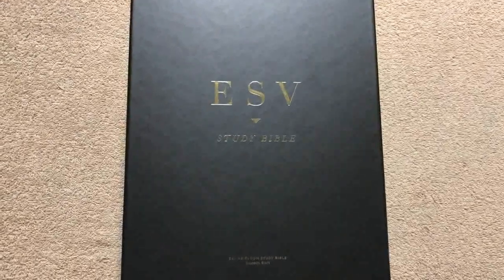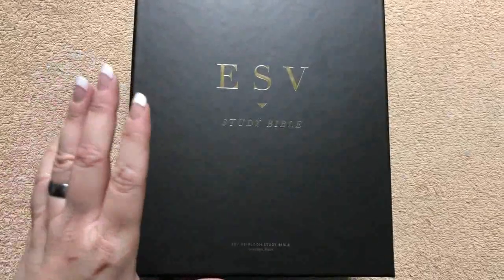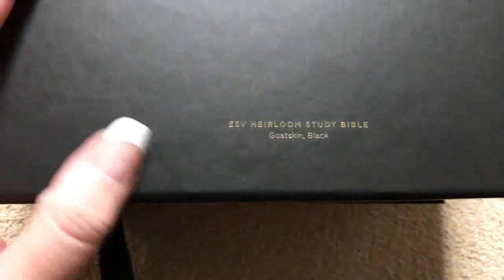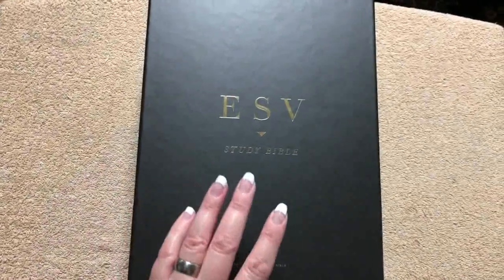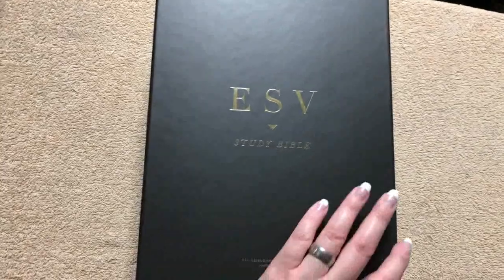Hi everybody, today I'm going to do a review of the ESV Study Bible — specifically the Heirloom Study Bible in black goatskin, which was just recently released from Crossway. This is one of the most beautiful Bibles they've ever produced, if not the most beautiful.